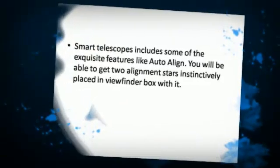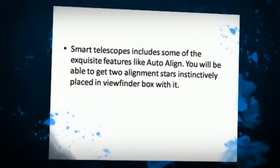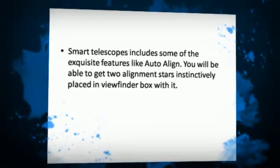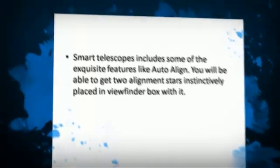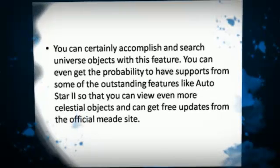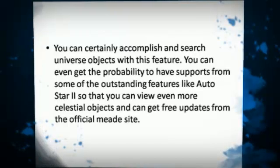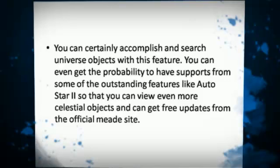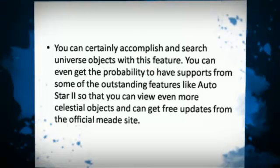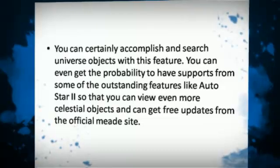Smart telescopes include some exquisite features, like auto-align. You will be able to get two alignment stars instinctively placed in the viewfinder box with it. You can certainly accomplish and search universe objects with this feature. You can even get support from outstanding features like Autostar2, so that you can view even more celestial objects and get free updates from the official Meet site.